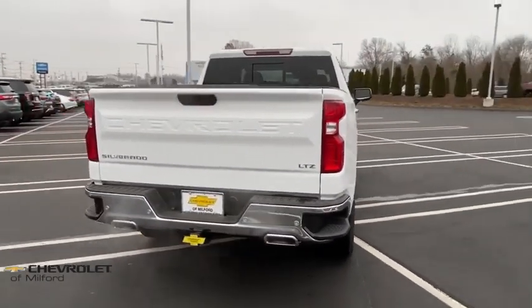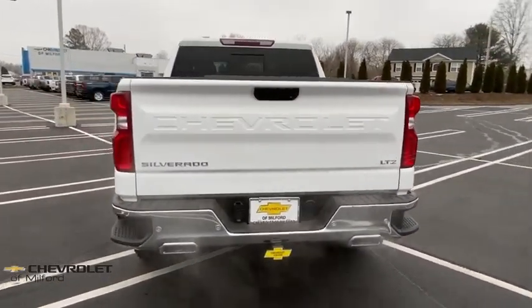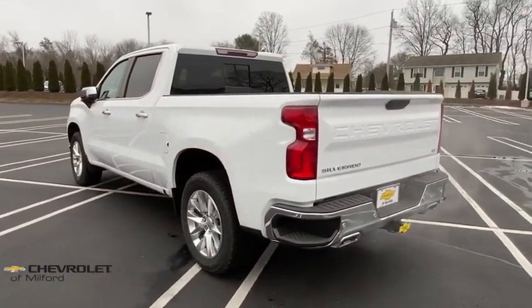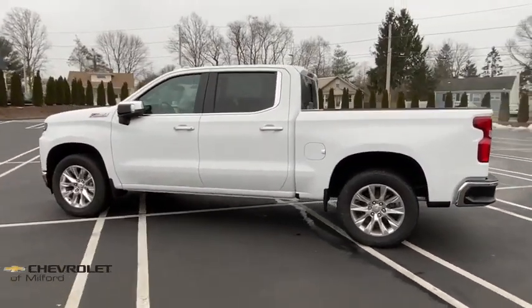Here are some of this vehicle's great options: power tailgate, traction control, remote engine start, steering wheel audio controls, power passenger seat, leather-wrapped steering wheel, dual airbags, alloy wheels, power steering, chrome mirror caps.